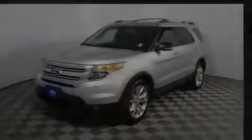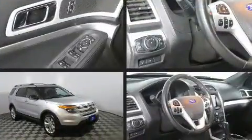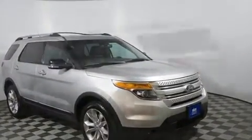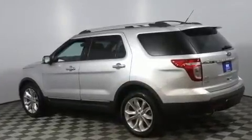Familiarize yourself with the 2013 Ford Explorer. It features an automatic transmission, four-wheel drive, and the 3.5-liter six-cylinder engine. A wealth of standard features means that you no longer have to sacrifice — like power windows, mirrors, and seats, and speed-sensitive wipers.